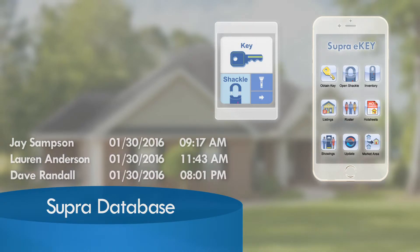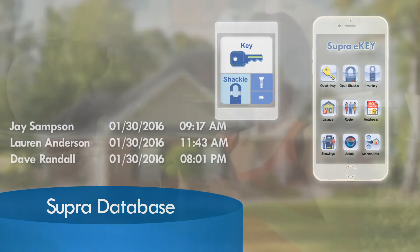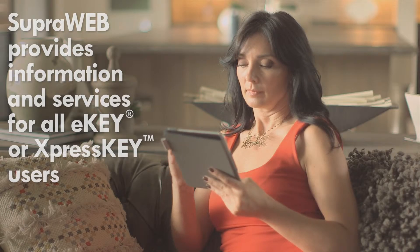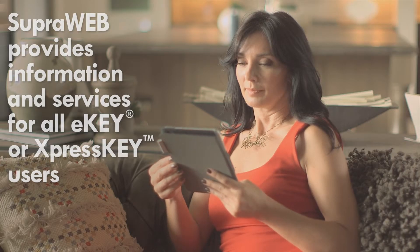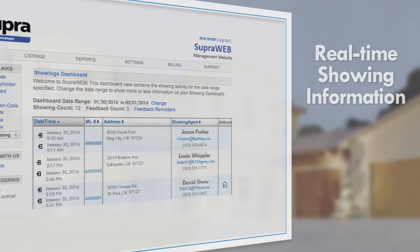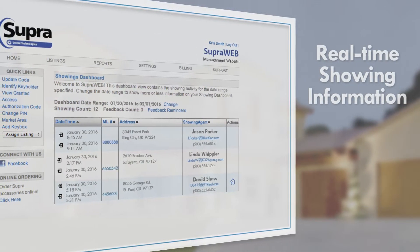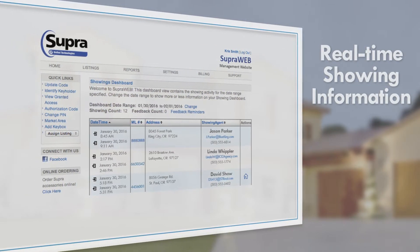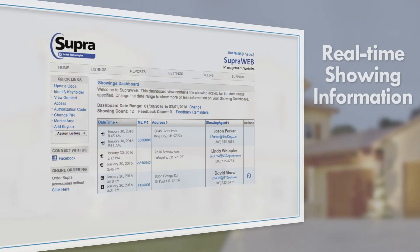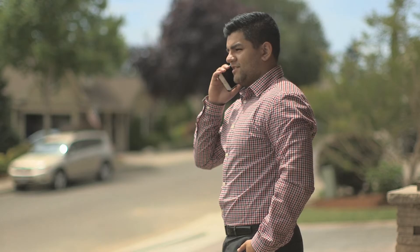Keys determine when showings end by using GPS technology. In addition, the Supraweb agent website is a useful resource for managing key boxes, showing notices, and reports. The Supra system allows real-time visibility to showing information — know when a showing begins and when it ends, and make this information automatically available to homeowners or an assistant.